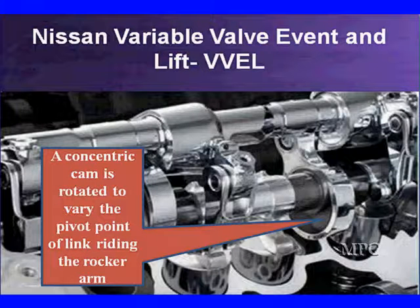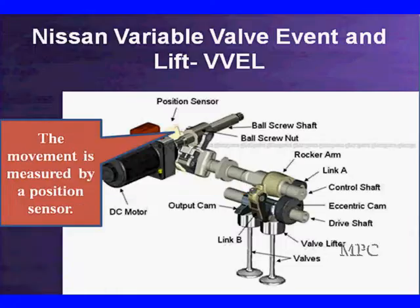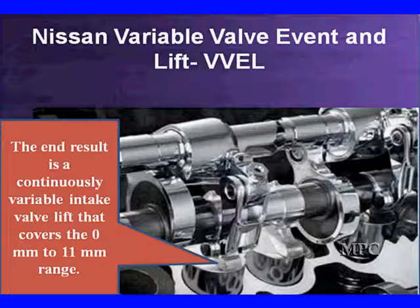You can see right here that we have a concentric cam that is rotated to vary the pivot point of the link riding on the rocker arm. If we vary the pivot point, we vary the amount of movement. The movement in link B, which drives the valve lifters, is determined by the pivot point, which is varied by the position of the control shaft. We have to keep track of the position of that control shaft, so this movement is measured by a position sensor — and you'll have scan data showing you the position. The end result is a continuously variable valve lift covering the 0mm to 11mm range.